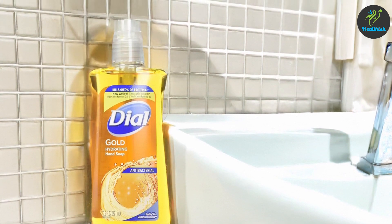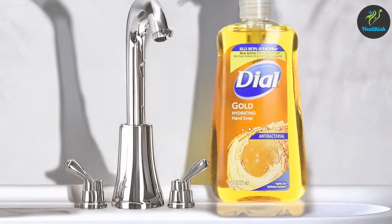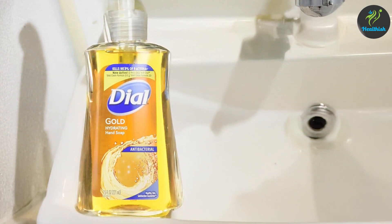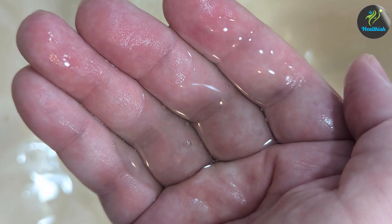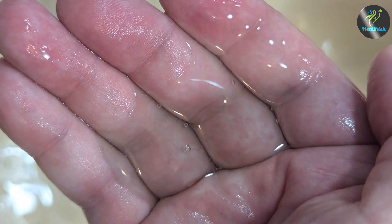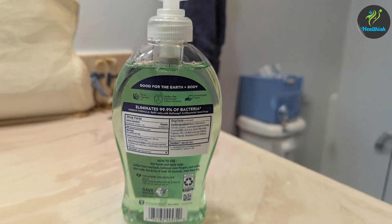The compact 7.5-ounce bottles are convenient for small spaces like bathrooms and kitchens, and with a three-pack, you're well stocked. Dial Gold Liquid Hand Soap has been a staple in homes for years, known for its quality and dependability. Its classic formula and straightforward packaging make it a great choice for anyone who values reliable germ protection without any added frills. And there you have it — our top seven picks for the best hand soaps for killing germs in 2024. If you found this list helpful, be sure to like, subscribe, and let us know in the comments which one you'll be trying out. Stay safe and see you in the next video!